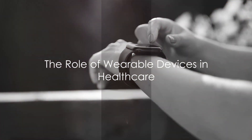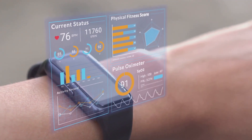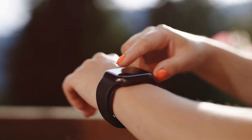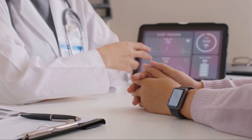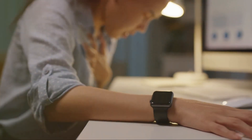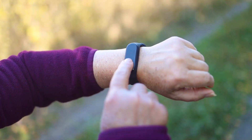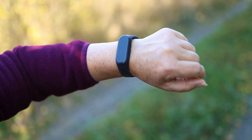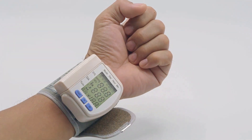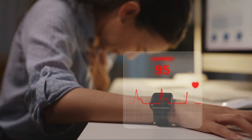You might be wearing a piece of advanced healthcare technology right now without realizing it. Yes, we're talking about those sleek, stylish wearable devices that have become an integral part of our everyday lives. But these aren't just trendy accessories — they're revolutionizing healthcare as we know it. Wearable devices like smartwatches and fitness trackers are now much more than tools for counting steps or tracking sleep patterns. They've evolved into sophisticated health monitors that can track vital signs in real time. Imagine a device on your wrist constantly monitoring your heart rate, blood pressure, oxygen levels, and even blood glucose levels. Quite fascinating, isn't it?